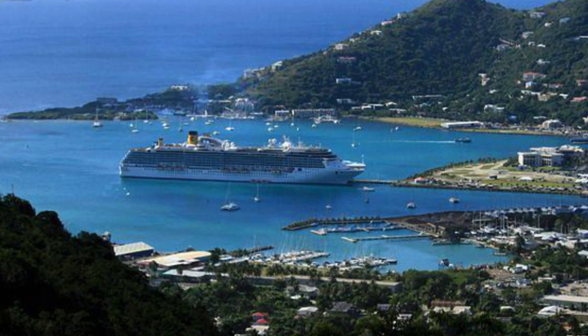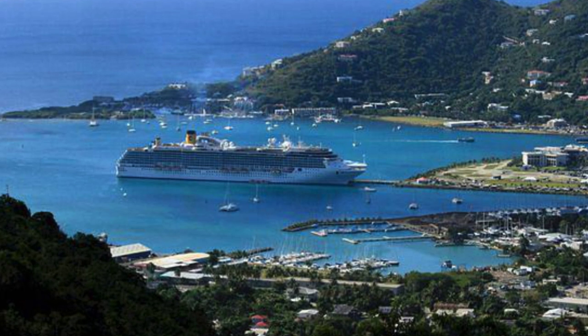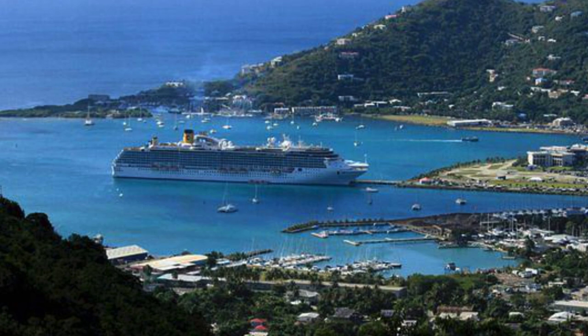The cruise ships dock in Road Harbour, which is Tortola's only town. But don't worry — there's ample ferry service to take you on day trips throughout the British Virgin Islands.